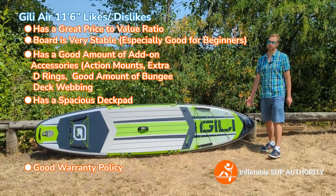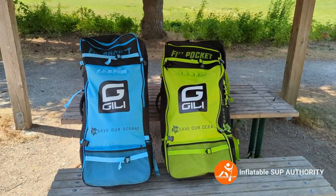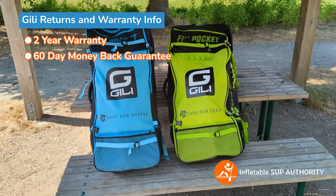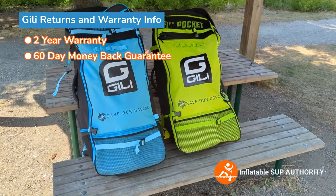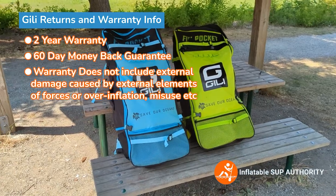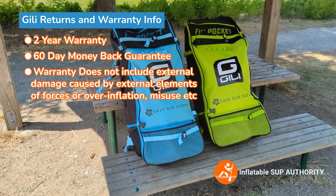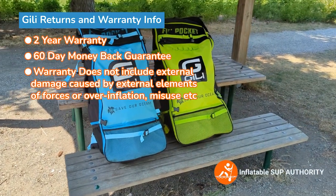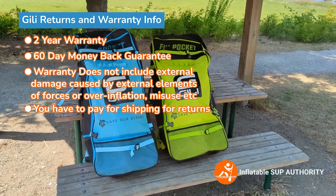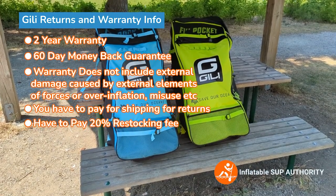The Jilly Air from 2023 has a two-year warranty. Both boards come with a two-year warranty and a 60-day money-back guarantee. The warranty is against manufacturing defects — not against misuse, damage from external elements, improper use such as overinflation, or the board bursting from too much PSI in the sun. Something to note about the 60-day money-back guarantee is that you have to pay shipping for the board to come back, and you also have to pay a 20% restocking fee — so keep that in mind when shopping.